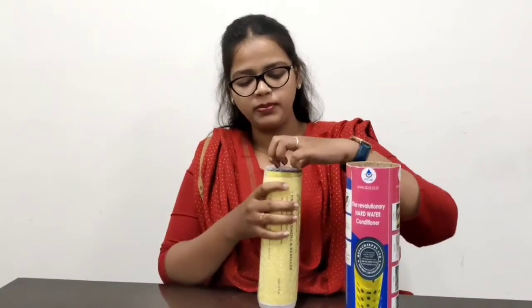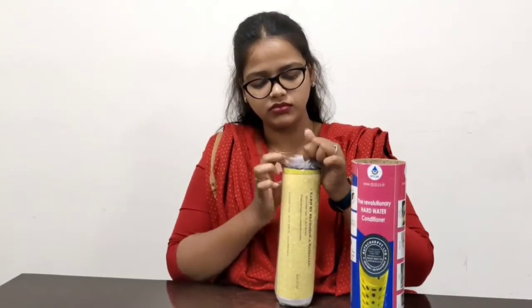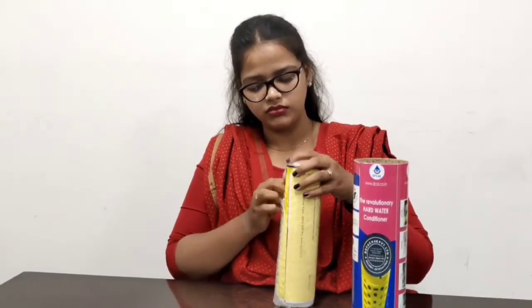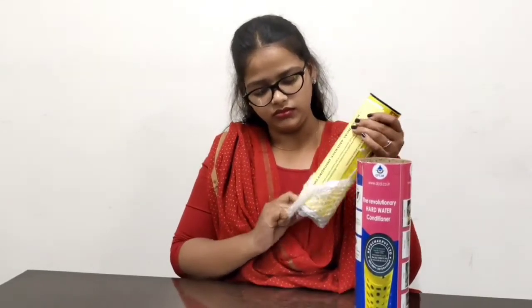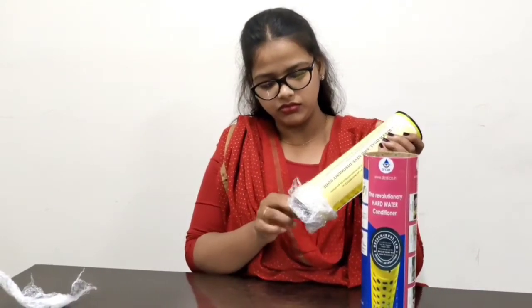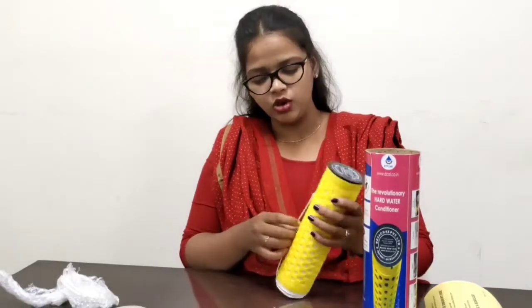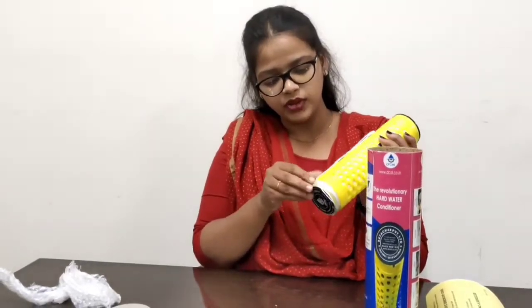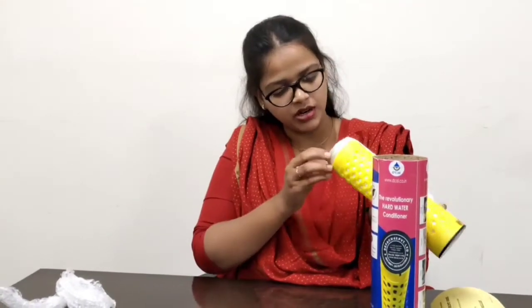So now I cut this. This is a 1-liter water bottle. So this is how we drop the bottle and use the bottle.